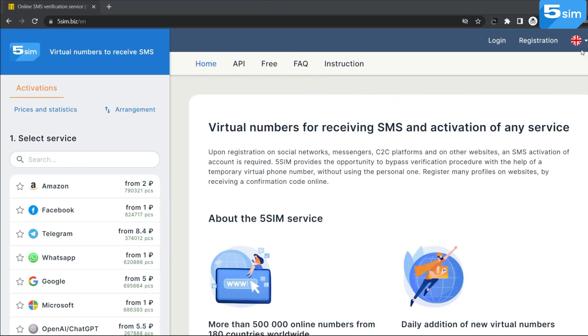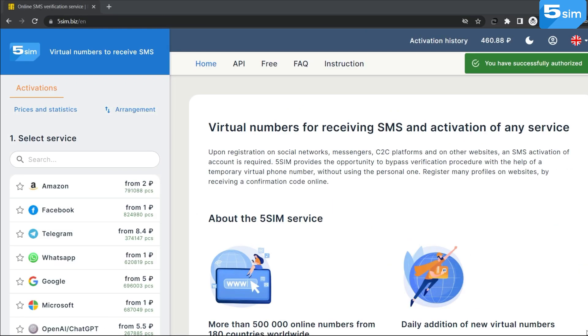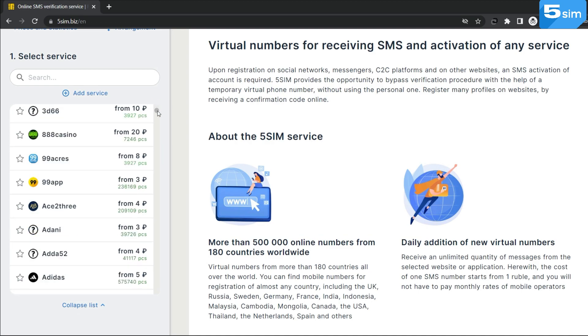To do this, it is enough to go through a simple registration by email, top up the balance, and purchase a number. The cost of numbers is different, starting from $0.01, and depends on the country and service on which you need to bypass registration.